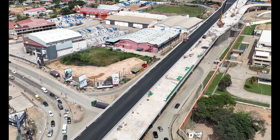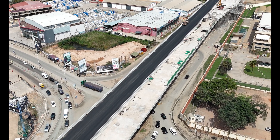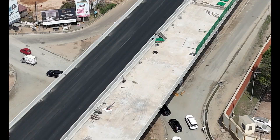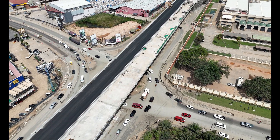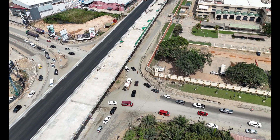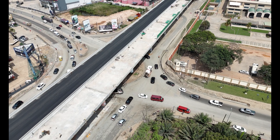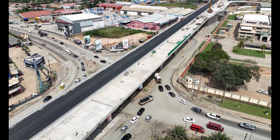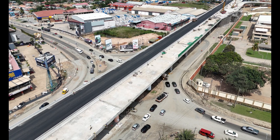This is only the beginning. Planned expansions and upgrades mean the Flower Pot Interchange is here to stay and evolve with Accra. As the city continues to grow, the interchange will be a major part of the whole interconnected transportation system, paving the way for even bigger things.